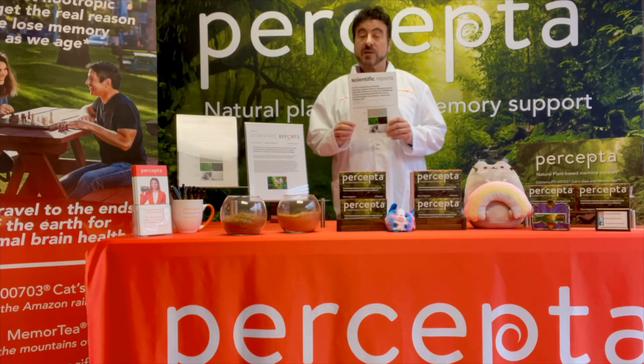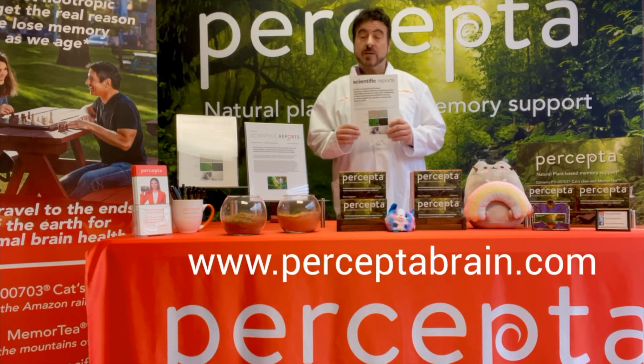PTI-703 cat's claw was compared to 17 other manufacturers of cat's claw. We published this in a 2021 paper that shows that PTI-703 cat's claw, which is in all the Percepta products, is superior in targeting brain plaques and tangles than any other cat's claw in the marketplace today.